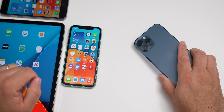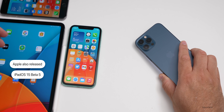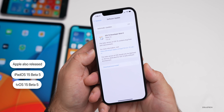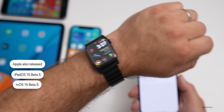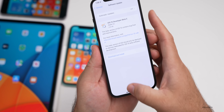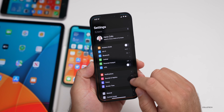Along with that, Apple released iPadOS 15 beta 5, which I have on my 12.9-inch iPad Pro from 2021. They also released tvOS 15 beta 5, but they did not yet release watchOS 8 beta 5 or macOS Monterey beta 5 — those versions are not yet available, so I'd expect those tomorrow. Let's go ahead and take a look at the build number and talk about what's new.